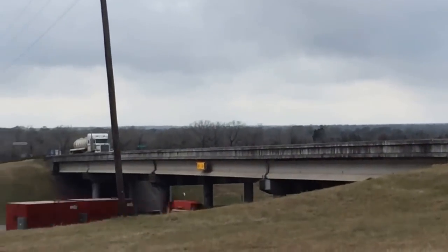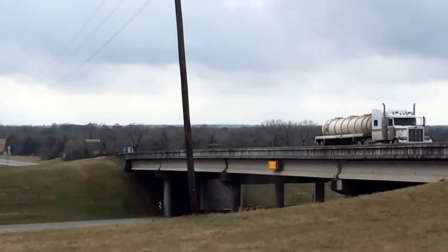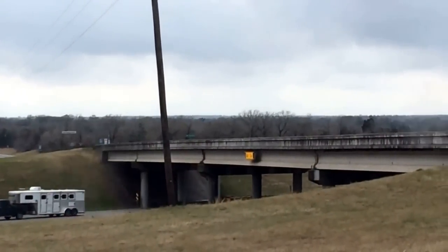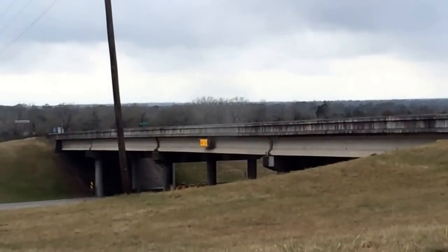Once you go over this overpass to the other side, set your milometer and our gate is exactly 4.0 miles on the left. Your landmark will be two Texas flags at the entrance of the gate and a hog hunting sign.